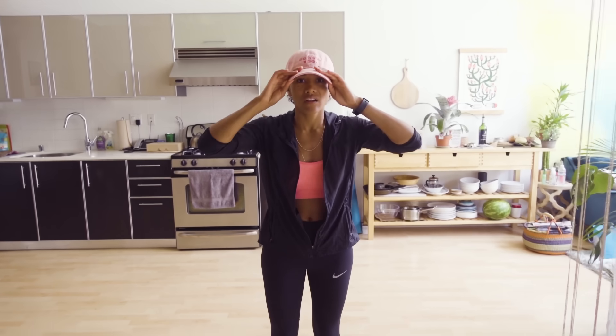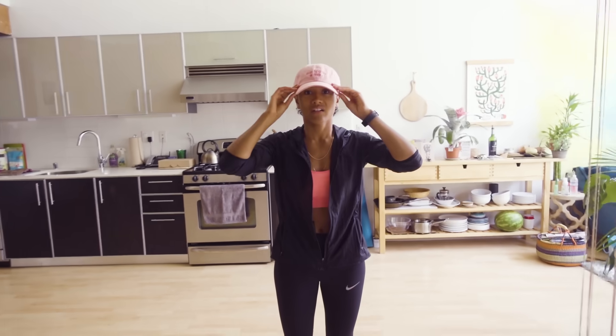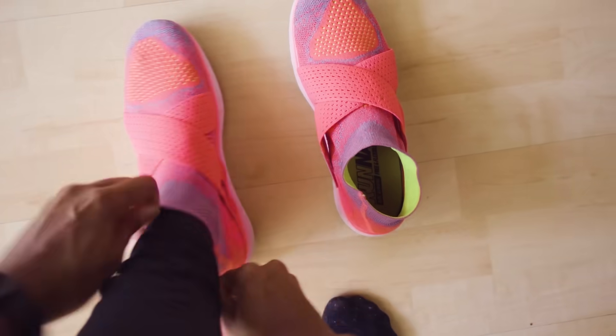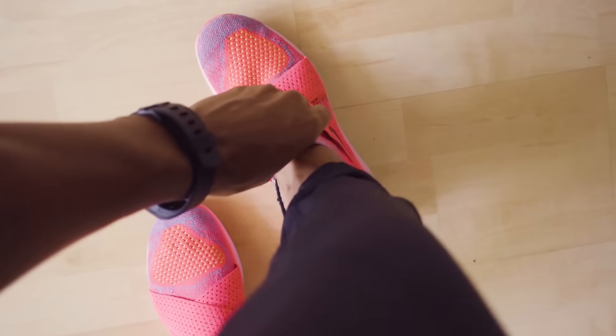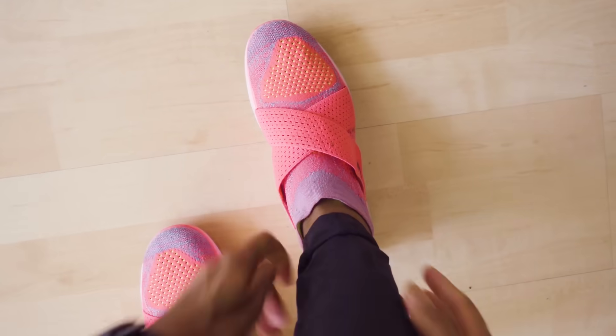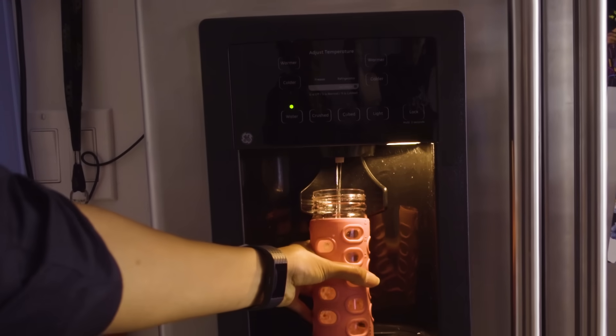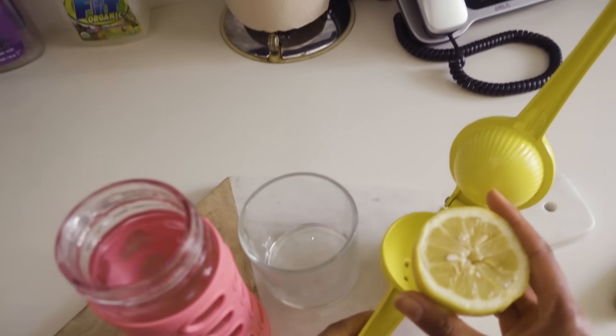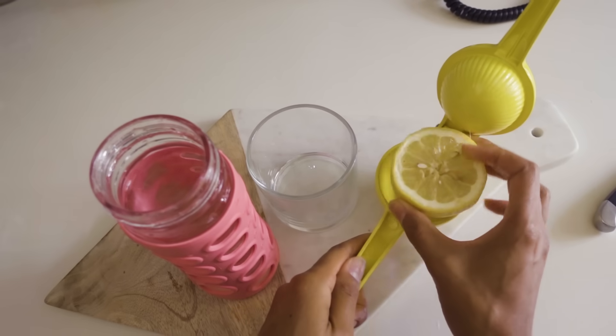It starts off my morning washing my face, and I'm going to show you what I really eat in a day. So the first thing I do is work out. I work out at 7:30 a.m., three days a week, sometimes four. Before I work out, I do have a glass of water with lemon. I don't eat before I work out because I work out so early — just water and lemon.